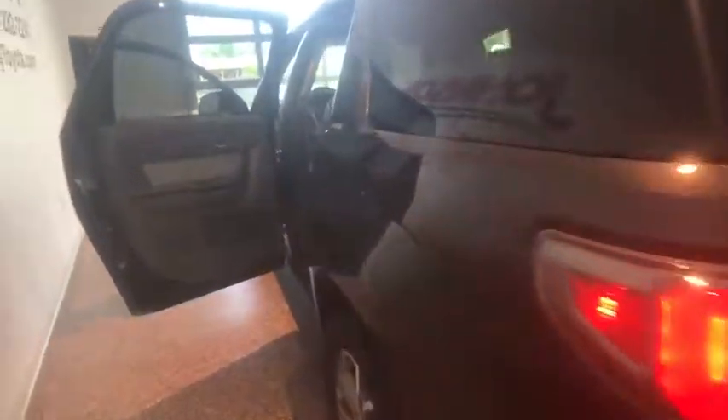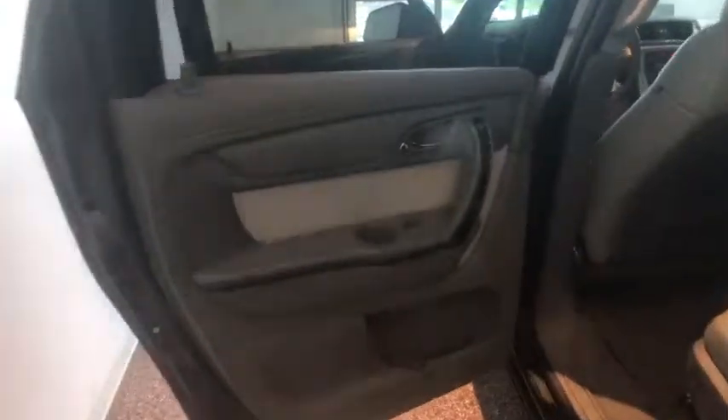This vehicle has less than 70,000 miles. Here are some of this vehicle's great options: power liftgate, traction control, power passenger seat, leather-wrapped steering wheel, dual airbags, remote vehicle start, alloy wheels, power steering.